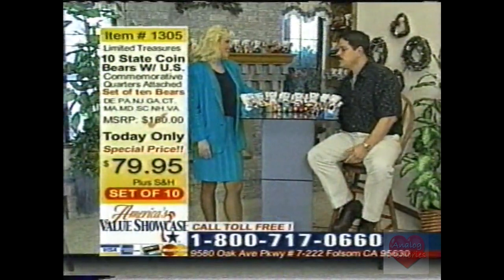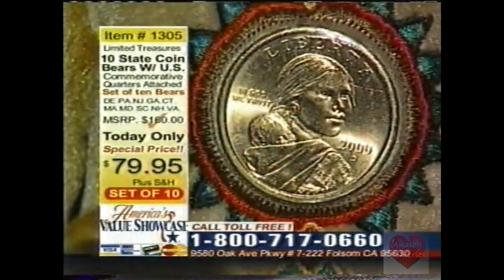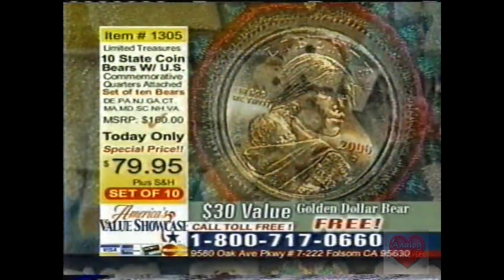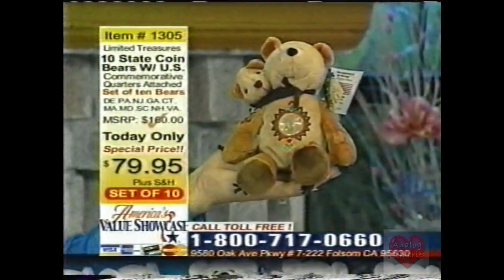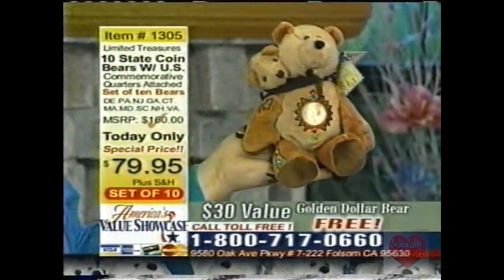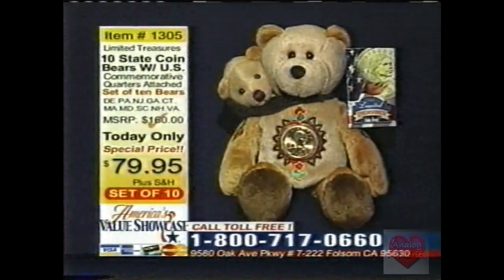For the first 100 callers, we have this exquisite Sacagawea and Pomp golden dollar bear. The golden dollar bear features an actual uncirculated golden dollar permanently sealed in the chest of the bear. The bear features Sacagawea and her baby Pomp. Sacagawea helped the Lewis and Clark expedition, and the coin commemorates that event — she actually had a baby on the trip, and the baby is peeking around Mom's shoulder. Call the toll-free number on your screen now — $79.95, and for the first 100 callers, this $30 value is absolutely free.